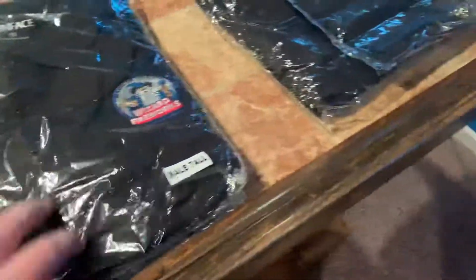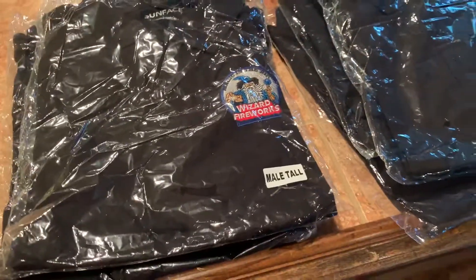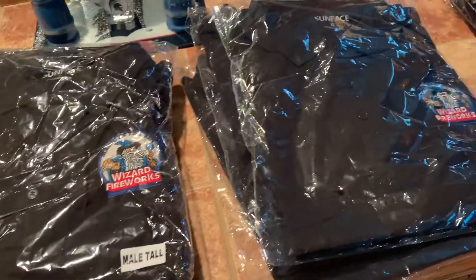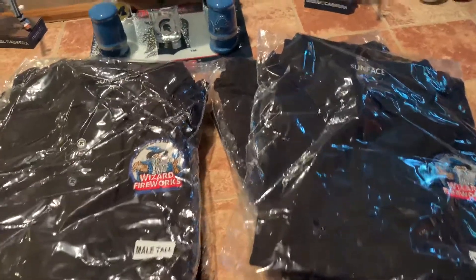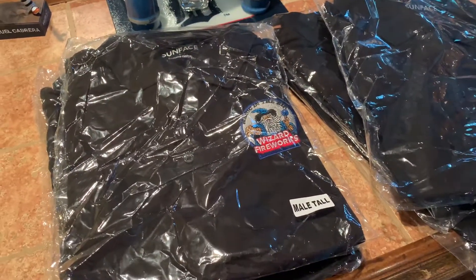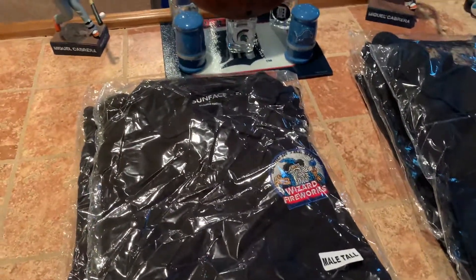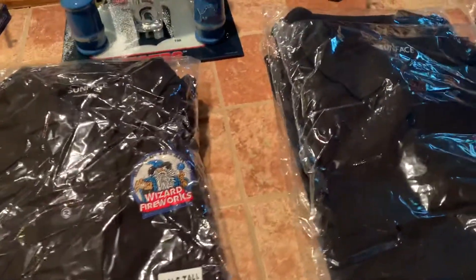These are really nice, high-quality polos they sent us. You'll be looking fine when you're doing your show, out in public, or doing a display and want to represent Wizard Fireworks. Also guys, if you're a company and want to send some merchandise for me to give away to pyros, send me a message on Facebook or comment down below. You can hit me up on Facebook at Pyro Uverse, or on Instagram at pyro_uverse.